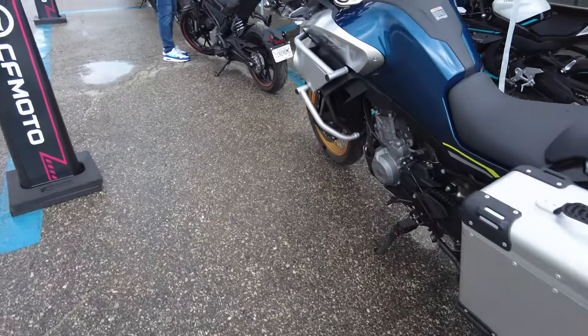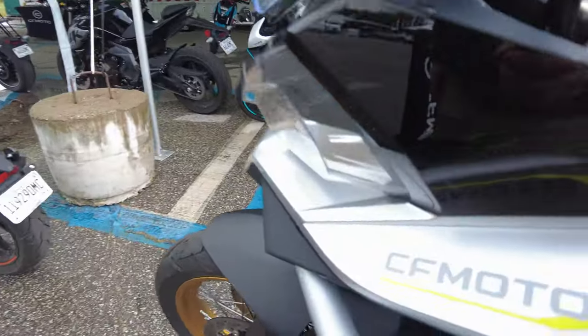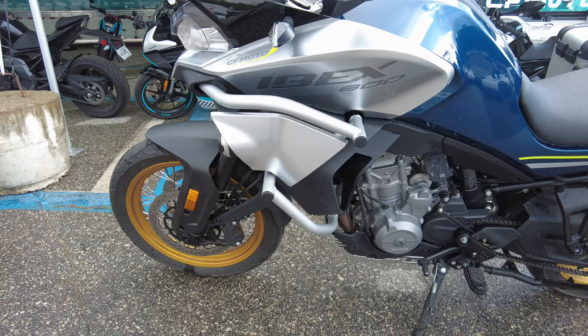What's happening folks on the interwebs? This is Pete with Backdraft Bikes. Check this out — have you ever seen one of these? Look, CFMoto. We're gonna take out the Ibex 800. Stick around.